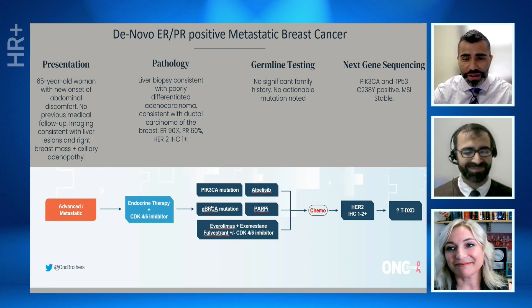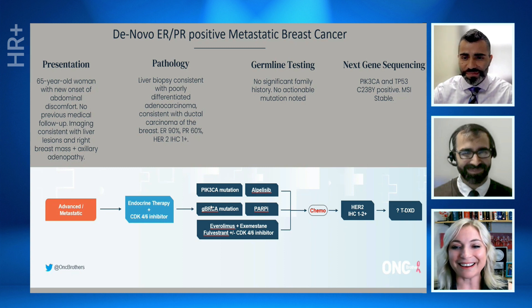Thank you so much, Dr. Graff, for your time and going over this approach for hormone receptor-positive patients, especially for our community oncologists when this treatment paradigm is changing by the minute. Thank you. No problem. Thanks, everyone.